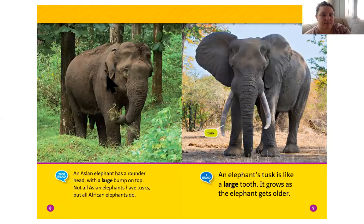An Asian elephant has a rounder head with a large bump on top. Not all Asian elephants have tusks — see that nice label the author put for us — but all African elephants do. An elephant's tusk is like a large tooth, and it grows as the elephant gets older.